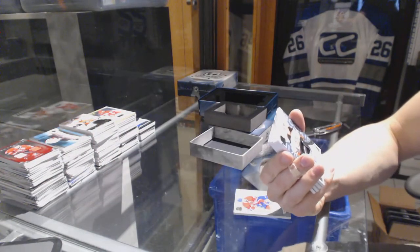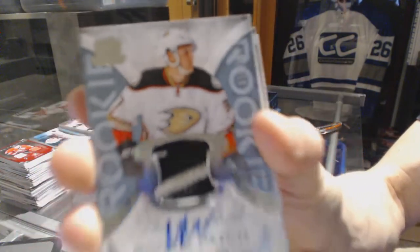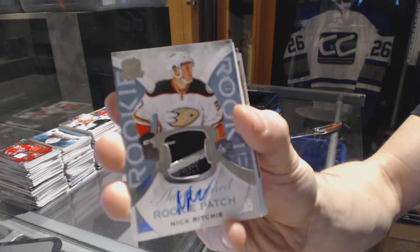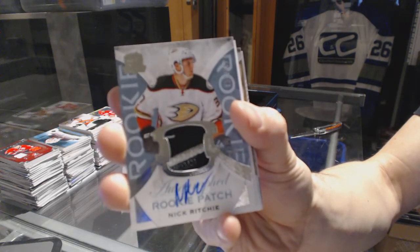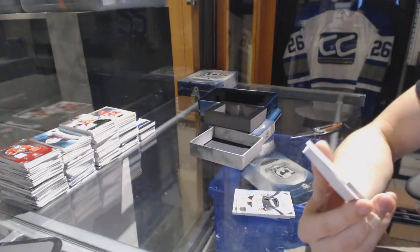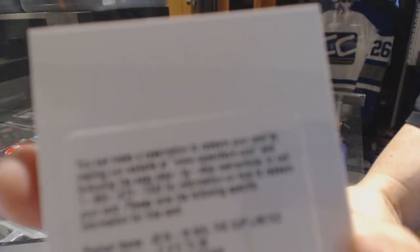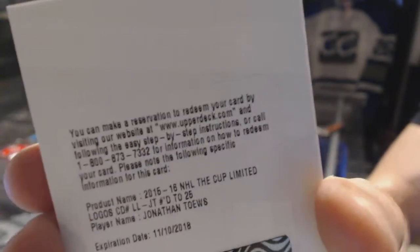We've got a three-color rookie patch auto, number 249 for the Anaheim Ducks, Nick Ritchie. We've also got a redemption for a Limited Logos short print, number out of 25, for the Chicago Blackhawks, Jonathan Toews.